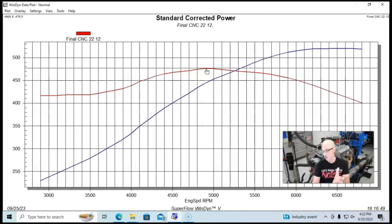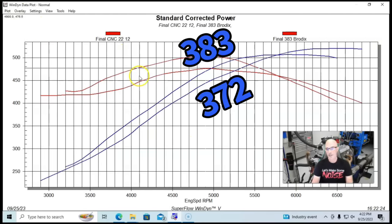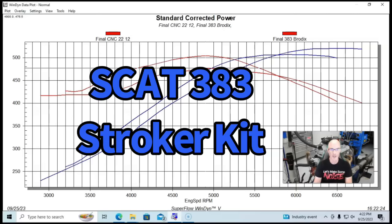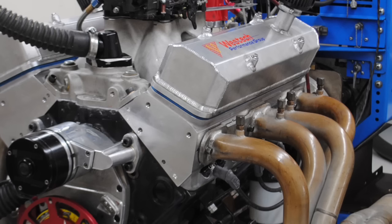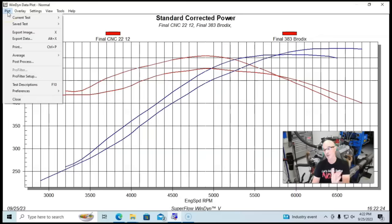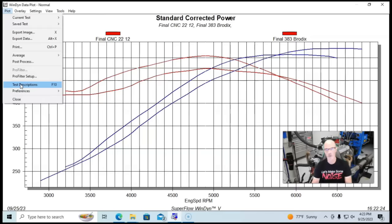Now let's compare that to a 383 run in a very similar configuration. This 383 has a 4.030 bore and a 3.750 stroke — basically the 400 crank in a 350 block that was bored over. Same flat top pistons with valve reliefs. It did not have the Dart heads from the previous combination; this one had Brodix heads. The 372 had Dart 210 CNC heads. The 383 had Brodix Dragon Slayer heads that flow just over 300 CFM.